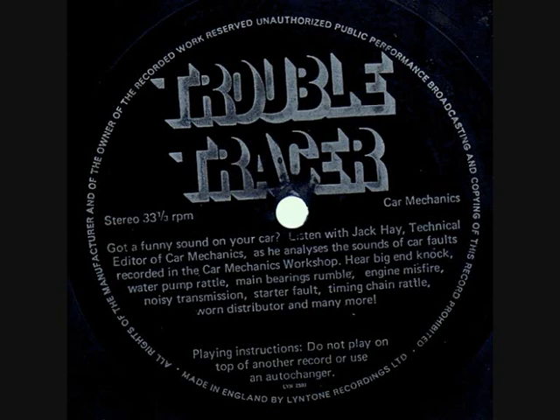Now for a noise that is not only annoying, but can be dangerous. Hear that chuffing? The problem with an exhaust blower is that you don't notice it because it appears gradually. Check the exhaust system regularly.